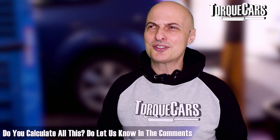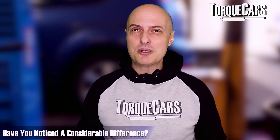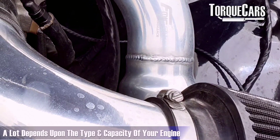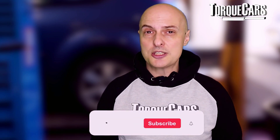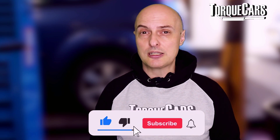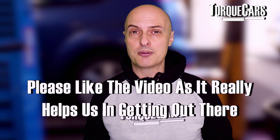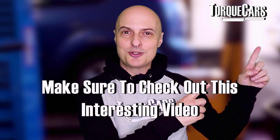Let me know in the comments if you've noticed much of a difference in your car at different times of day and whether you feel the intake temperature makes that much of a difference. Those with turbocharged engines will have completely different experiences from those with large-capacity naturally aspirated engines, and smaller naturally aspirated engines will also differ. Please fire up those comments — we'd love you to stay tuned, so please subscribe to the channel if you haven't already, and thank you so much for watching. If you could hit that like button, that would really help us out.